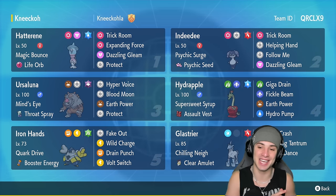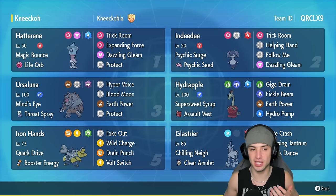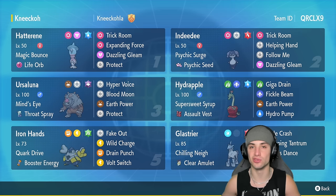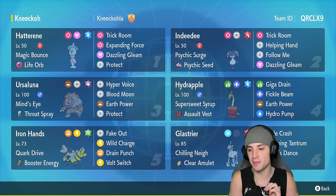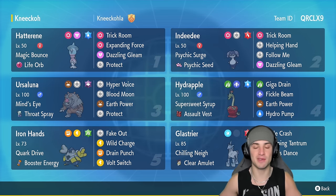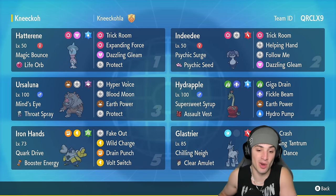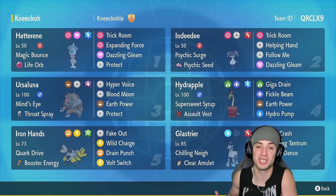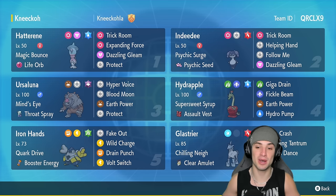We haven't used Hydrapple on the ranked ladder in a good bit, so today's going to be a fun video showcasing it again. We're rocking out with a full-blown trick room team that features Indeedy and Hatterene. We also have Ursaluna to pair up with those two, and Glastrier who's low-key very strong in trick room with Icicle Crash, stopping tantrum, Swords Dance, and Protect. Can't really have a trick room team without Iron Hands — such a solid Pokémon in and out of trick room with Fake Out, Wild Charge, Drain Punch, and Volt Switch.